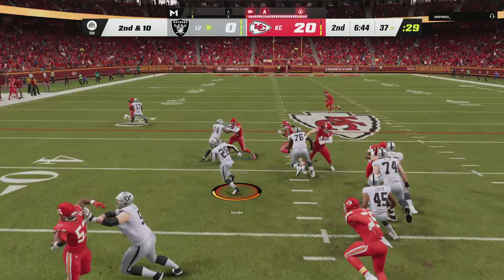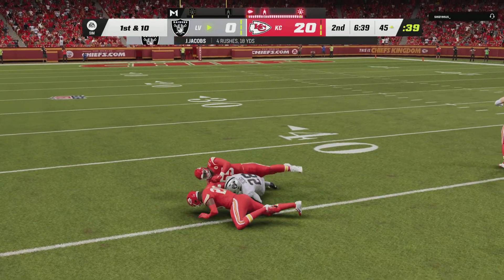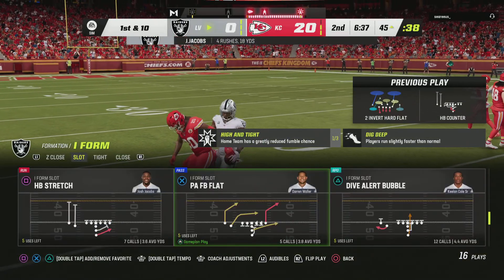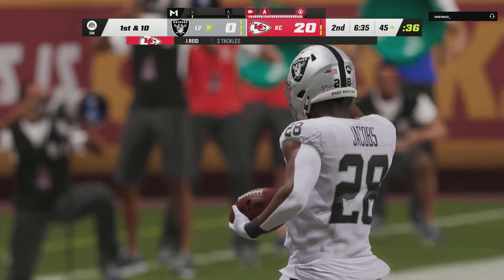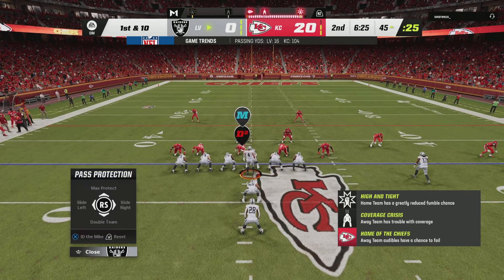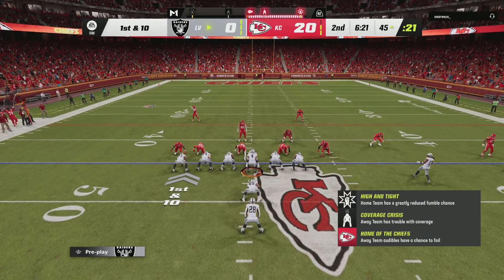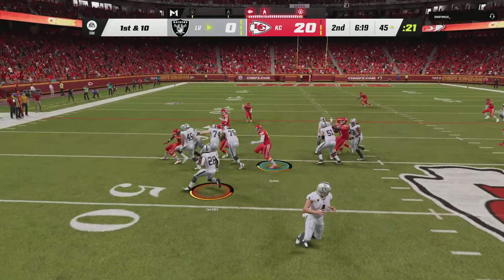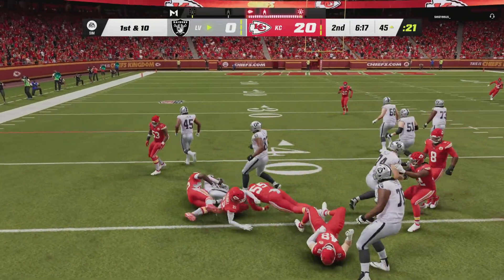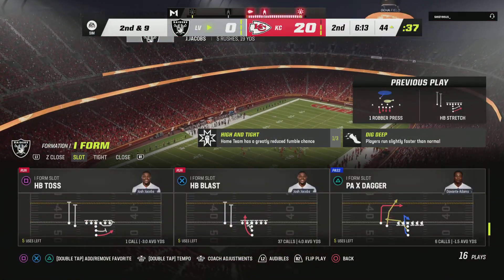On second down, Jacobs has room to maneuver. Good vision there as he's across midfield and down to the 45-yard line. Solid gain of 18 and a Raider first down. They'll stay on the ground with Jacobs — just a yard on the first down carry, so it's second and nine.